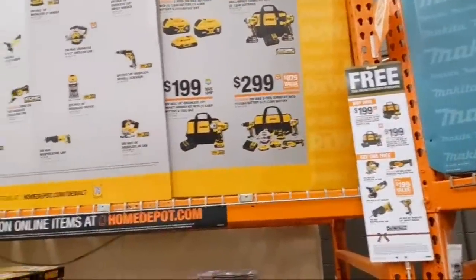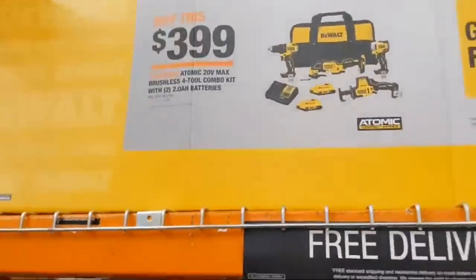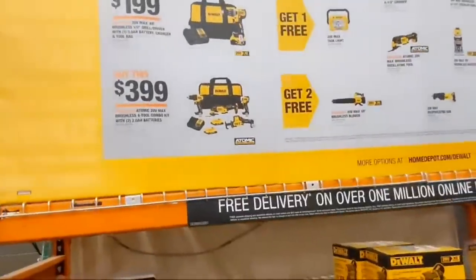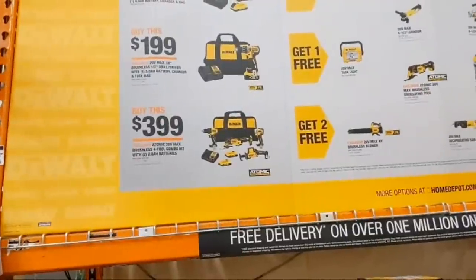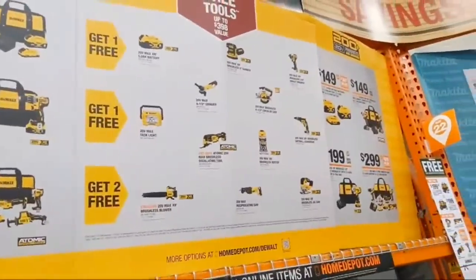On the big board — the Atomic four-tool combo at $399 comes with the oscillating tool, recip saw, drill driver, and you're getting two free bare tools.